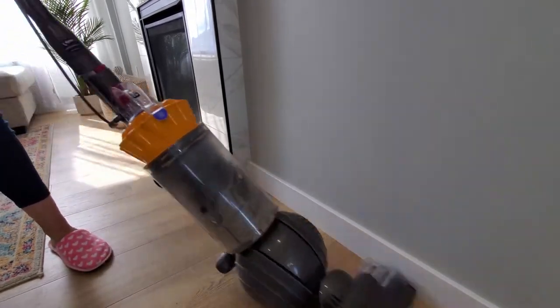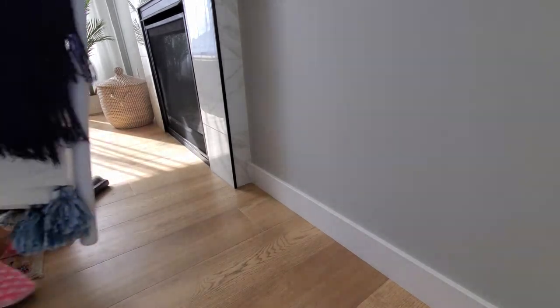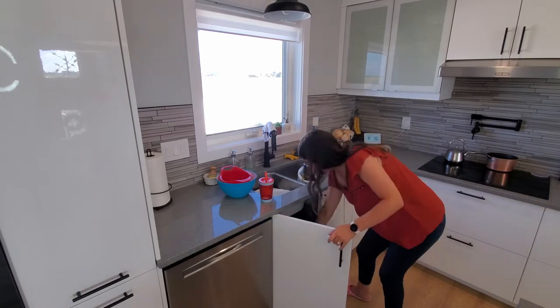Whether I like it or not, I have to vacuum the floors with Oreo's hair and the crumbs from the kids — it needs to be done. So that's what I'm going to do. And then we're going to head on over to the kitchen and start doing some dishes.